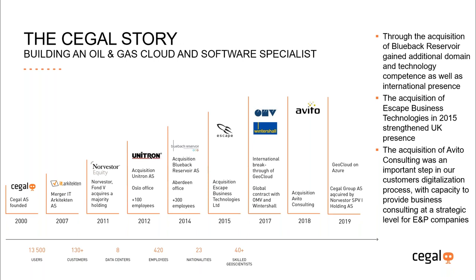Business-wise we've grown to around 100 million dollars of revenue and we've been through some key milestones. In 2014 Blueback Reservoir became part of the Segal team, particularly to strengthen the geo-science expertise and global footprint. In 2015 Escape was acquired — an Aberdeen-based IT company, very important for our presence in the UK. And in 2018 Avito Consulting was added, providing business consulting services at a strategic level for oil companies.